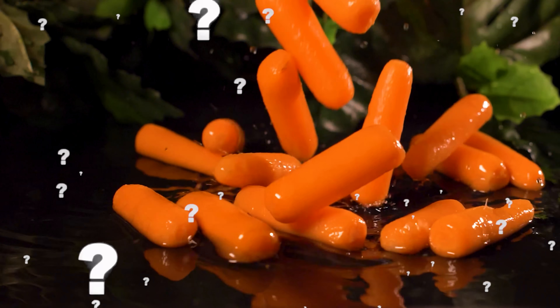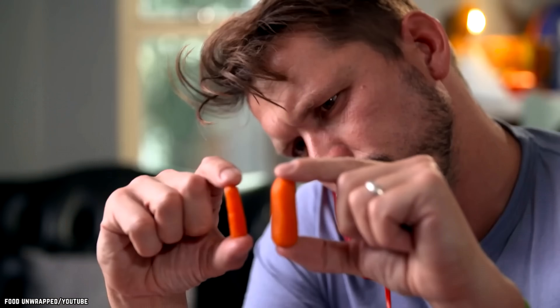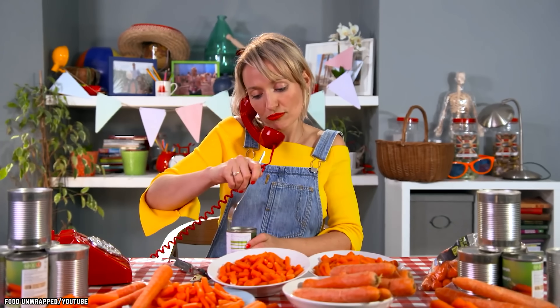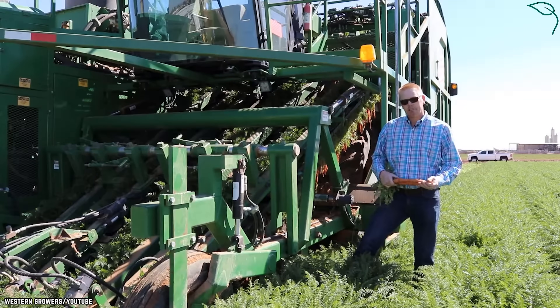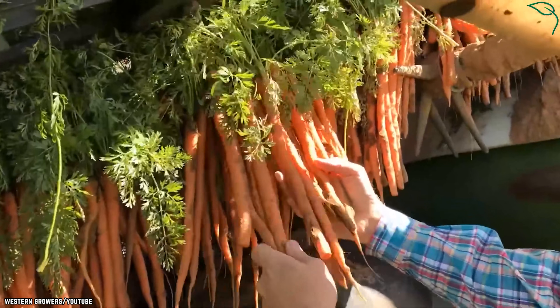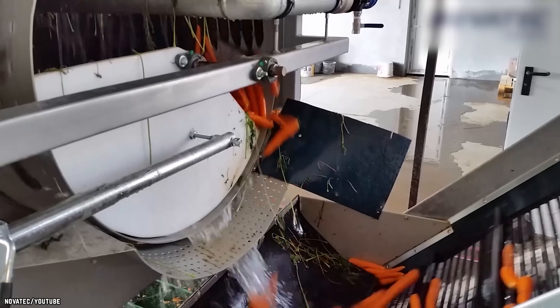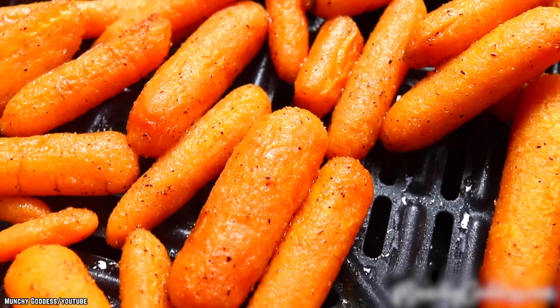Baby Carrots. What even are baby carrots? Is it a certain brand of carrot? Is it a carrot that's picked when it's incredibly young, resulting in its small size and strange name? Well, the truth is a little less spectacular than that. It turns out that baby carrots are simply regular carrots that have been processed and cut down into a tiny, appealing size. There is not an adorable genus of carrot that grows into that perfect tiny shape.